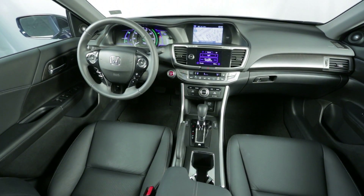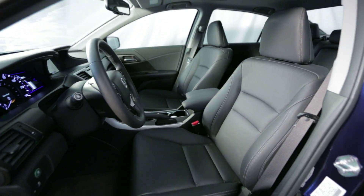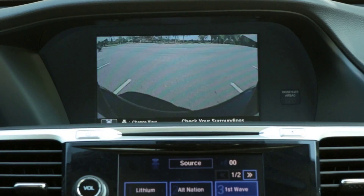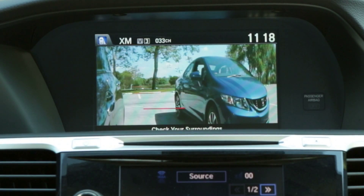Inside, you get the same comfortable, spacious and impeccably built cabin you'll find in any other Accord. Visibility is also very good and it's aided by the standard rear-view camera and unique Lane Watch blind spot camera.